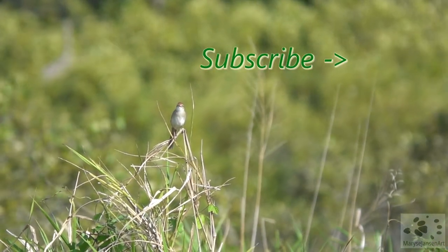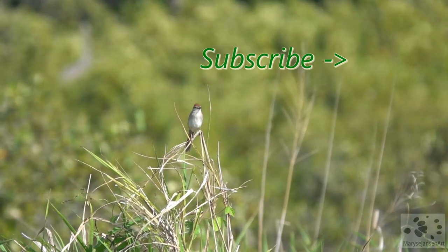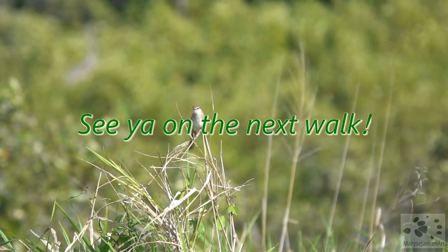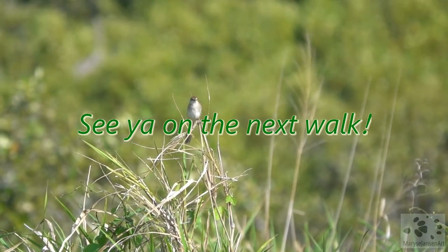If you enjoyed this walk, subscribe to my channel for more. And let me know in the comments what you enjoyed the most today. I'd love to hear from you and hope to see you again on the next walk.